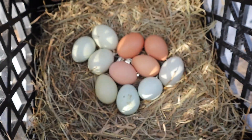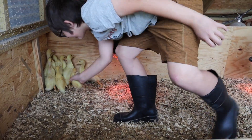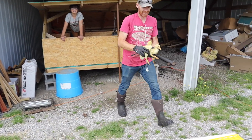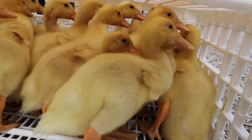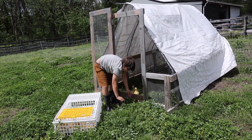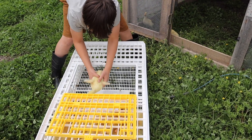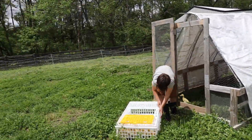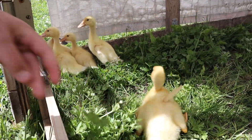Today we're moving the ducks on the fresh grass. This is probably the biggest chicken tractor we have, so we're going to keep them in it. This is the first ever chicken tractor we built for our meat chickens a couple years ago, and we've used it for ducks in the past as well. We've got poultry netting set up all around, and they'll be able to have feed, water, and shelter in here.